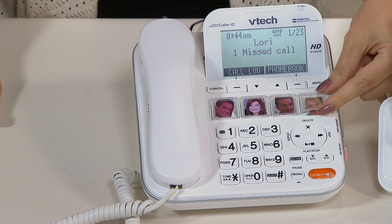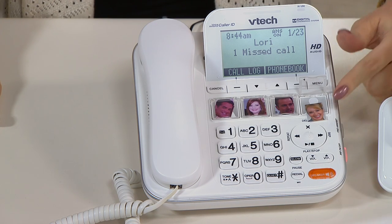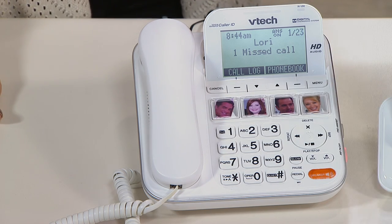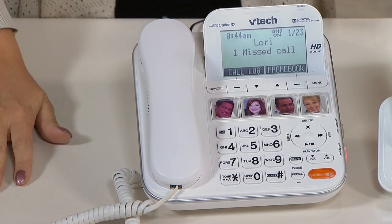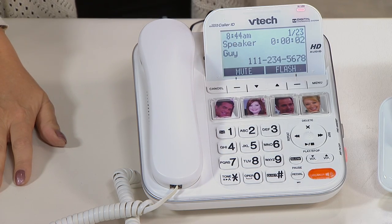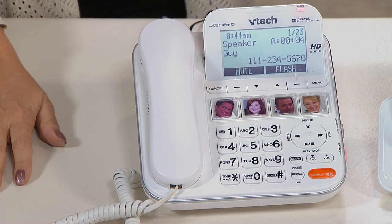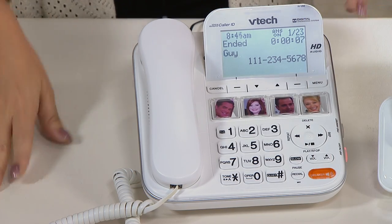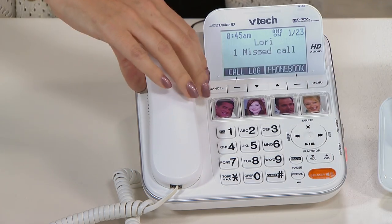Shannon already told you what an amazing thing it is to have photo dial. All you do is cut little pictures of the people you call the most, put their picture right there, close it down, program it, and you never have to program that person ever again. If you want to call someone, all you do is touch one button and it automatically calls that individual. You can simply talk by using the speakerphone — it has never been easier to stay connected.